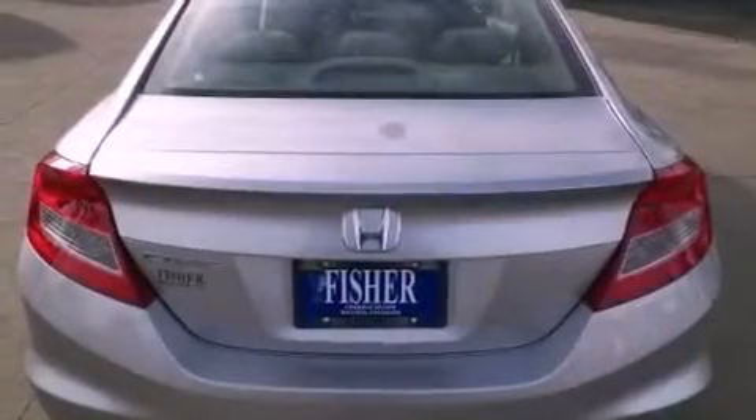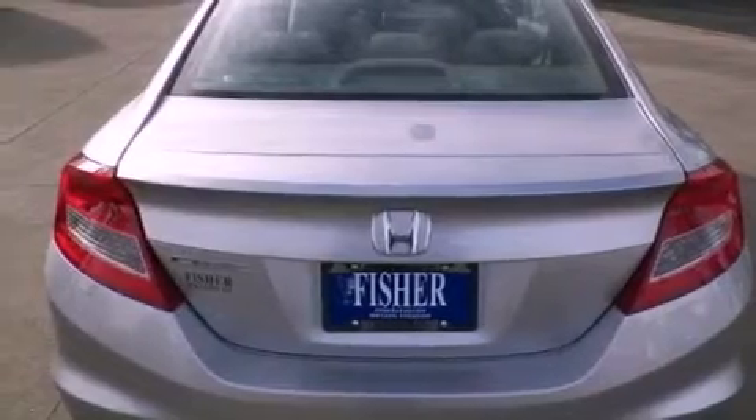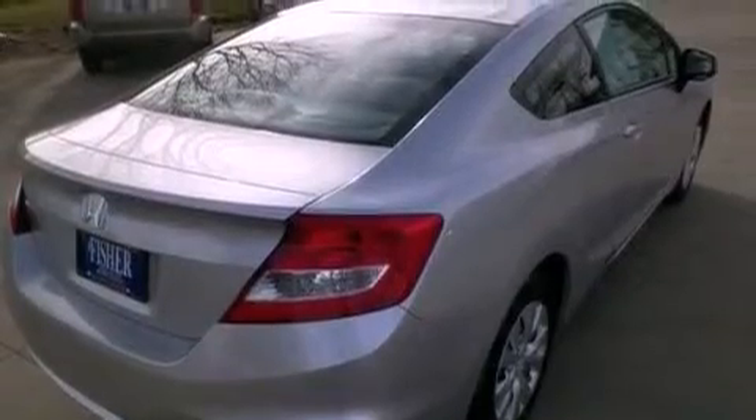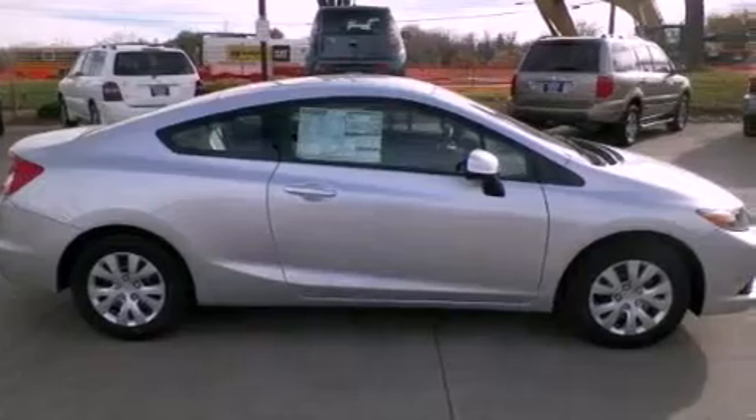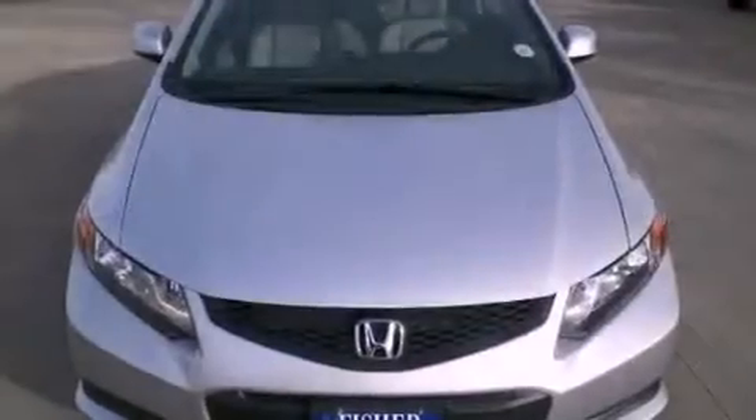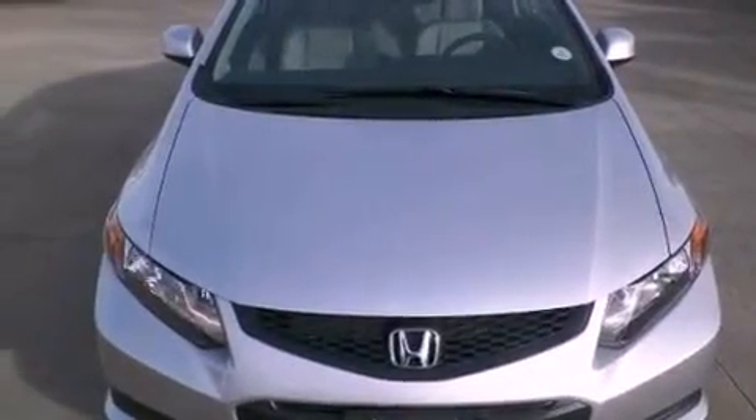Features include a low tire pressure indicator, air conditioning, cruise control, an electronic throttle, a rear spoiler, a security system, advanced compatibility engineering body structure, stability control, a rear window defroster, and a multi-link rear suspension.